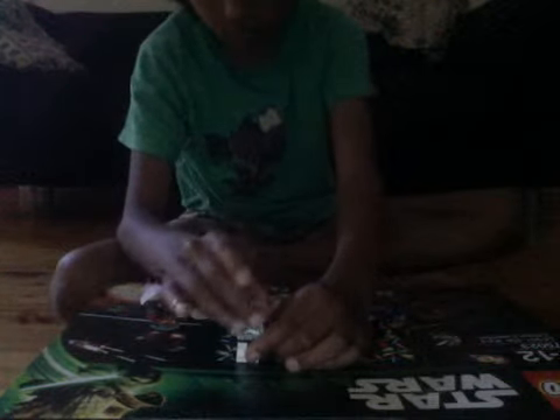I'm a clone trooper! No! Anyways, let's open it.